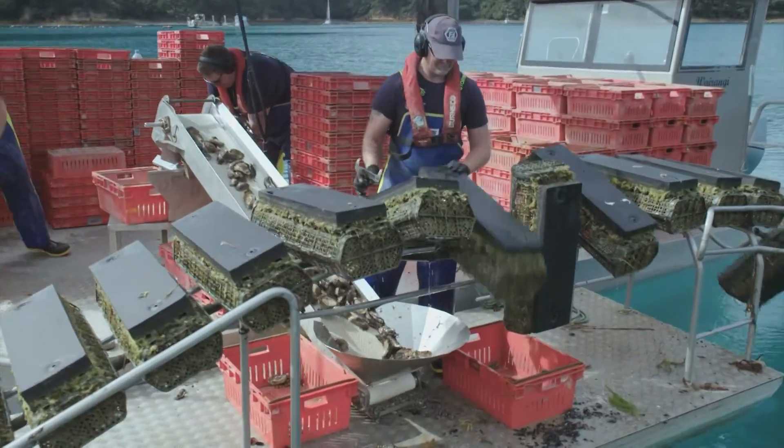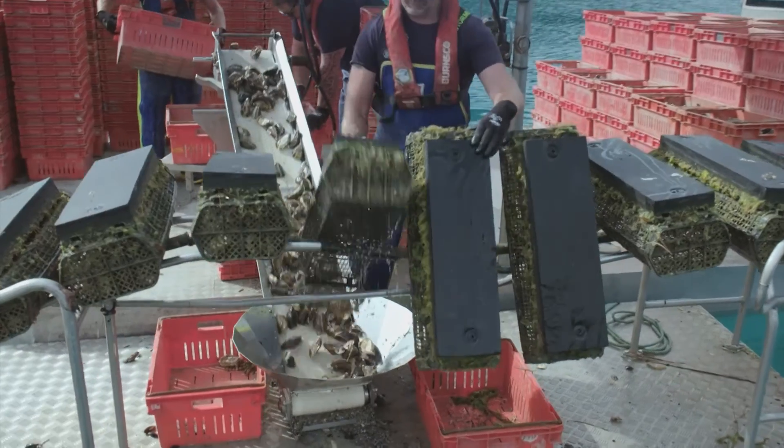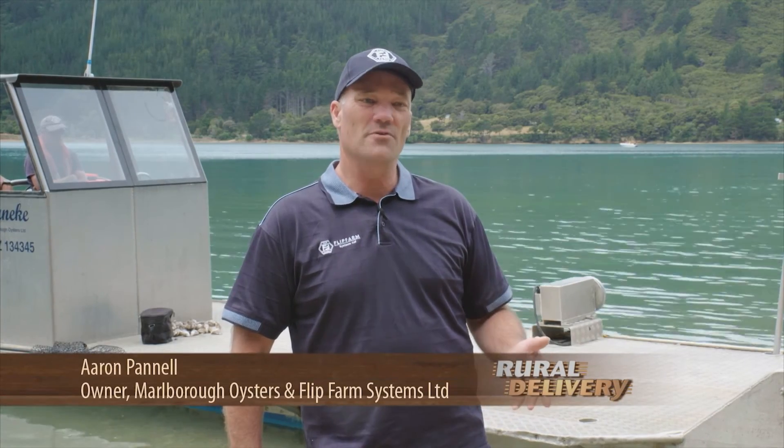An opportunity came up to start our own business growing oysters. My wife and I started Marlborough Oysters in 2011 and we had very fast growth. We were supplying largely juvenile oysters to the industry for on-grow, a little bit like store lambs where you sell them for finishing. The system we were using was very labour intensive and we had problems with storms, damage, and high staff turnover. After a particularly hard year, I decided we just need to come up with a new way of growing oysters.